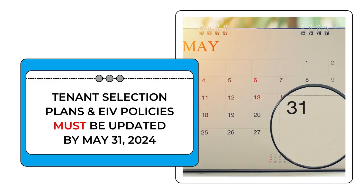You already know that you have to have the tenant selection plan and the EIV policies ready and updated by May the 31st, 2024. Don't forget that deadline — May the 31st, 2024. We don't know how we're supposed to check them, but any MRs we go on after the 31st, we will be looking.